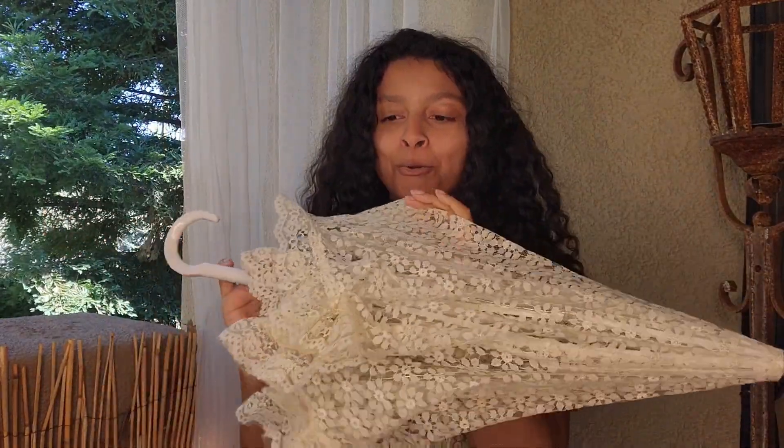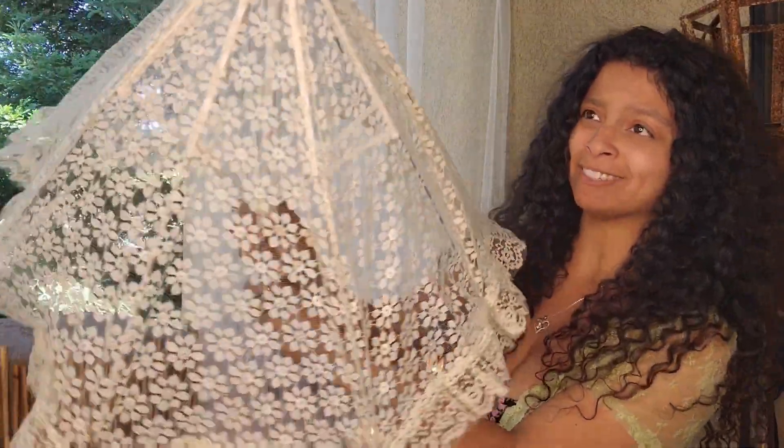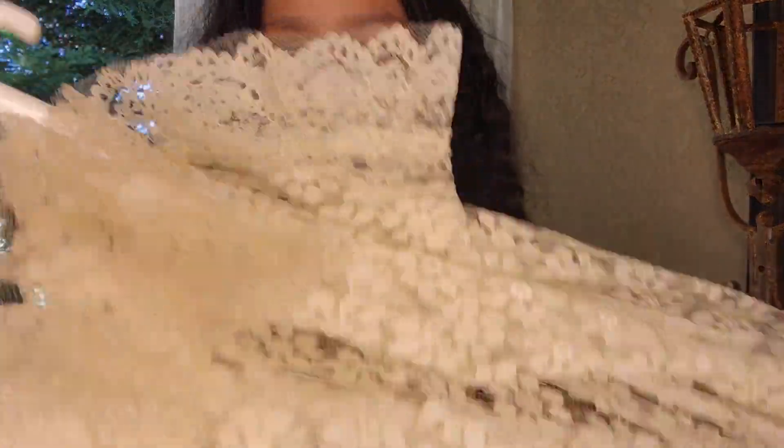Next, the cutest little lace parasol! I actually own a few parasols already, but when I see them I can't leave them behind. We are outside so no bad luck in this house. Look how cute it is — it's actually not going to protect me from the sun whatsoever; it's just there for cute purposes only.